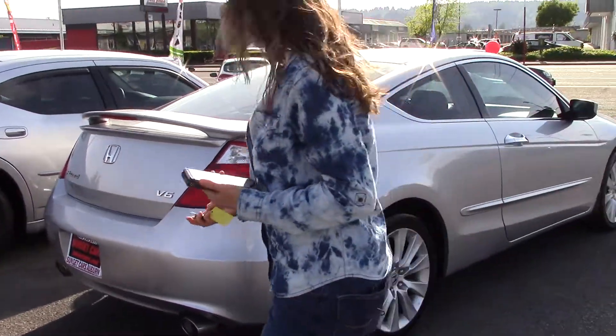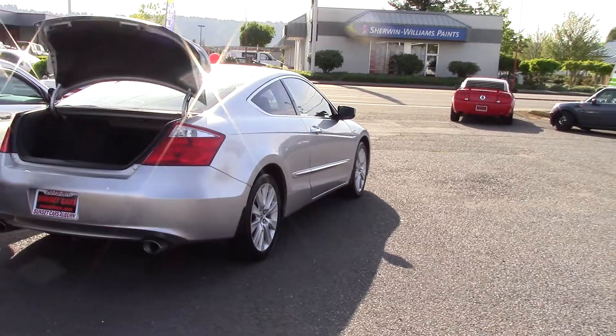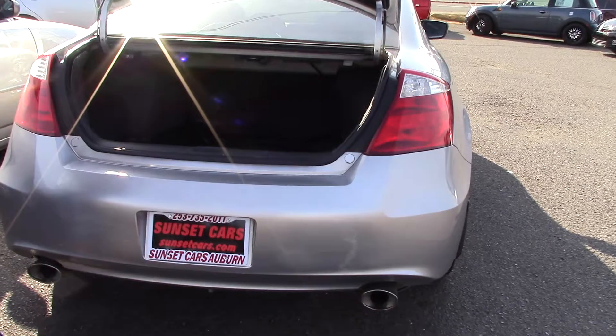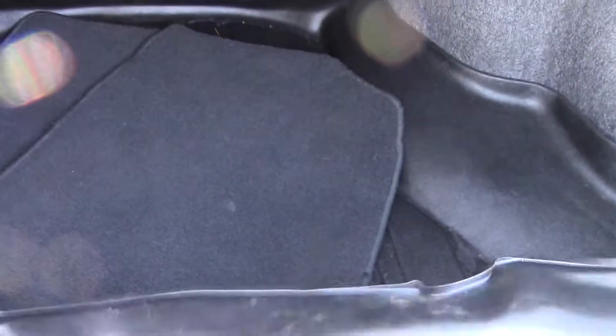First off, it has a multi-function row. You can press a button to pop the trunk and lift it with only one finger — it's really nice and light. Good amount of room in the back, as you can see. With optional floor mats, and underneath, it has a really nice rubber liner in it.